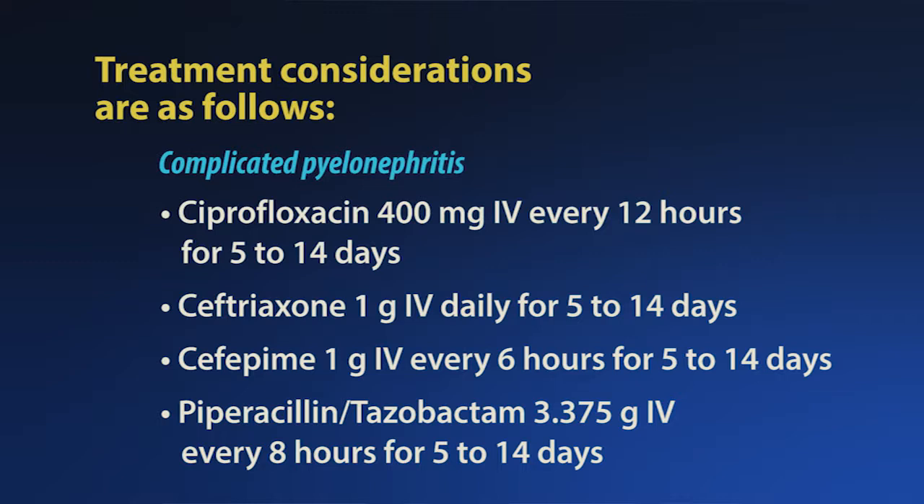Or piperacillin-tazobactam 3.375 grams IV every 8 hours for 5 to 14 days, for severe pyelonephritis, sepsis, and patients with or at risk for Pseudomonas infections.